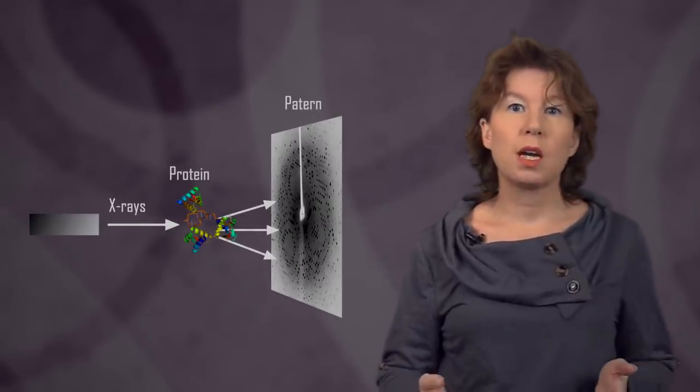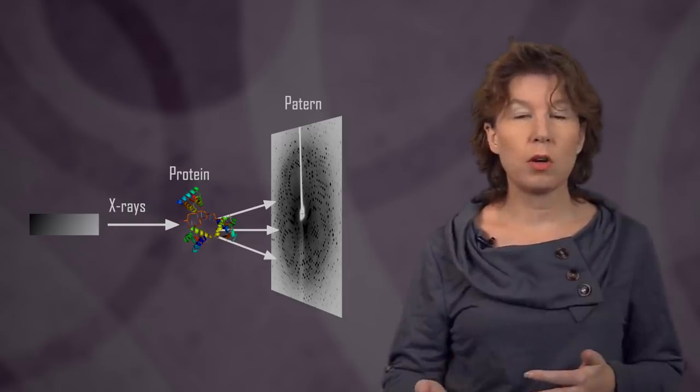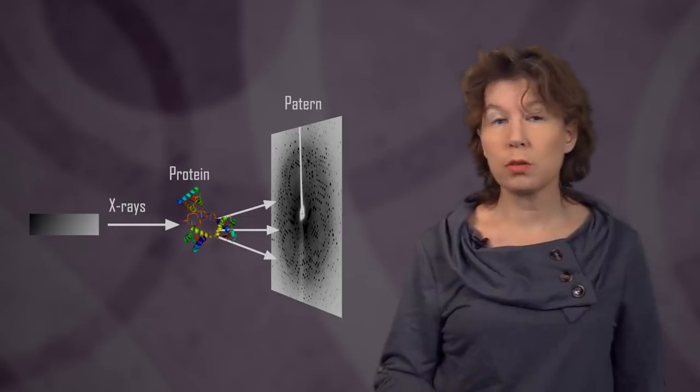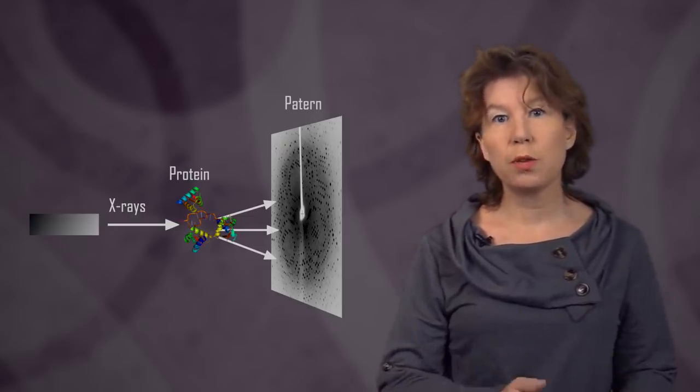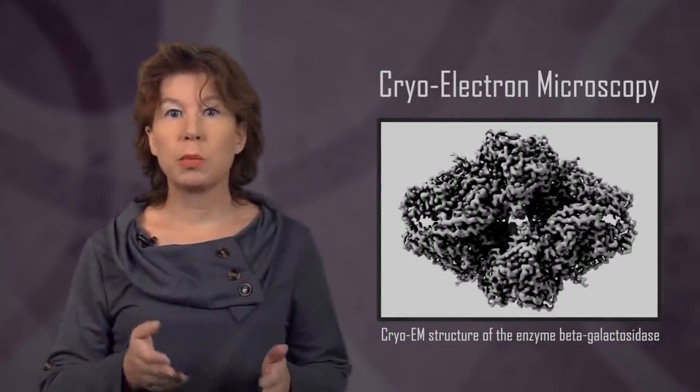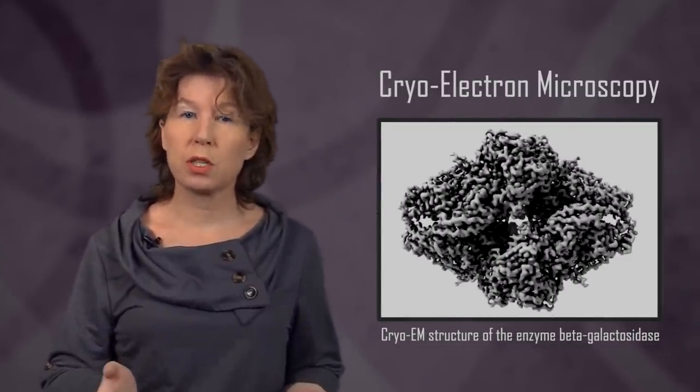For X-ray crystallography, one fires beams of X-rays at crystallized proteins and measures how the rays scatter off. The resulting pattern depends on the positions of the different atoms in the molecule, from which one can then infer the three-dimensional shape of the protein. Unfortunately, some proteins take months or even years to crystallize. But a new method has recently much improved the situation by using electron microscopy on deep-frozen proteins — so-called cryo-electron microscopy, which gives much better resolution.